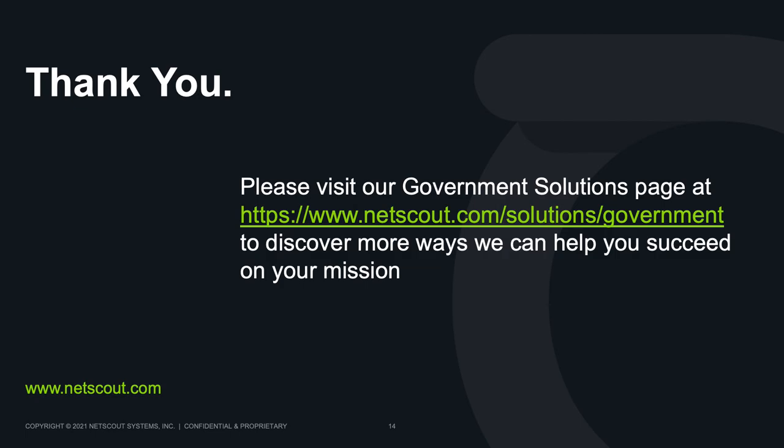Thanks for taking the time to learn a little bit more about NetScout, Smart Edge Monitoring, and Omnis Cybersecurity. Please make the effort to talk to us face-to-face if you can, and also check out our government solution page on netscout.com. We've got pages for DOD and Intel, civilian agencies, our partners, alliances and certifications, government success stories, and even a page for state and local governments. Check it out and have a great day. Thanks a lot.